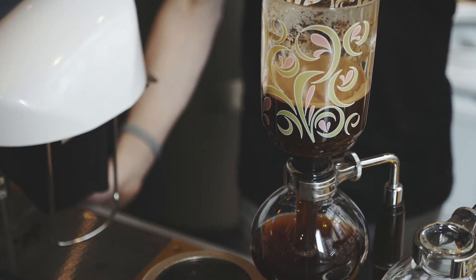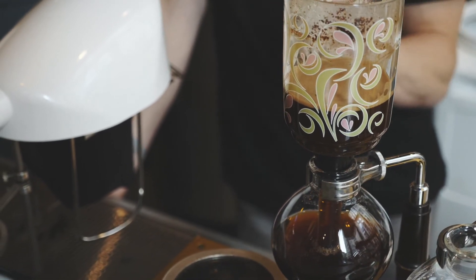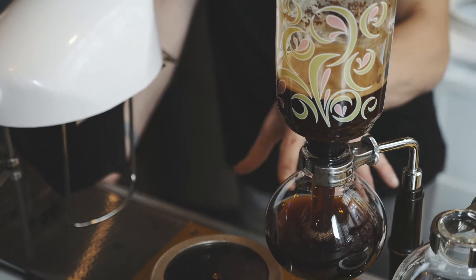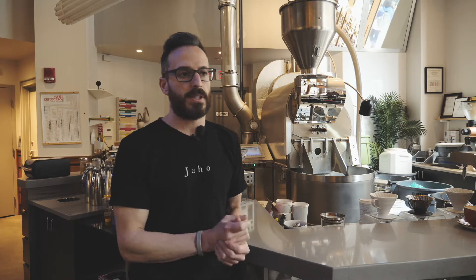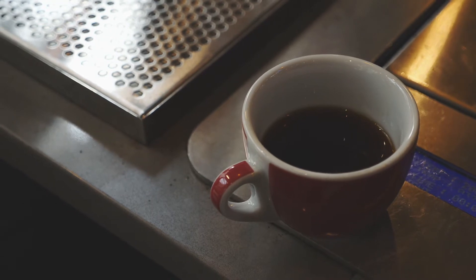It's just a unique way of making a really, really smooth coffee. You even take people that normally — I mean, I drink my coffee black, but most people put some form of cream, sugar, or milk because black coffee is too harsh. When they have a siphon, they can actually drink it black and are pleasantly surprised.